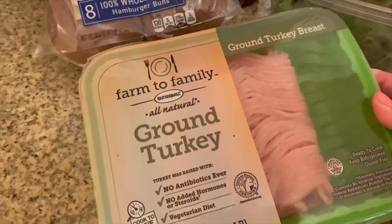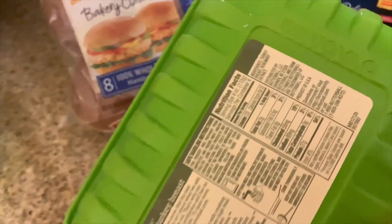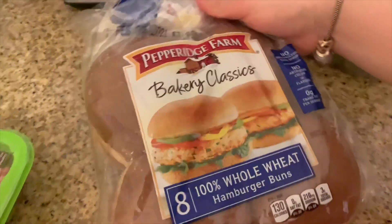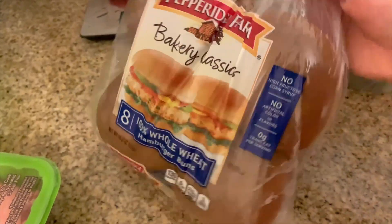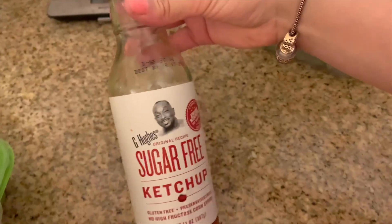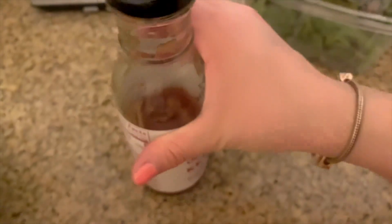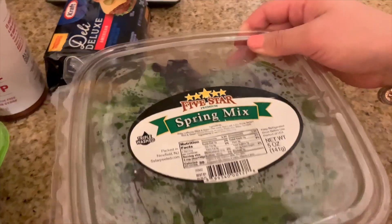This is the ground turkey I use — I got it from Walmart and the macros are really good: 120 calories for 27 grams of protein. I also got 100% whole wheat hamburger buns at Walmart; they don't have much added sugar and they taste really good — seven grams of protein for 130 calories. I also got sugar-free ketchup — nothing fancy — and American cheese, which is four grams of protein for 60 calories.